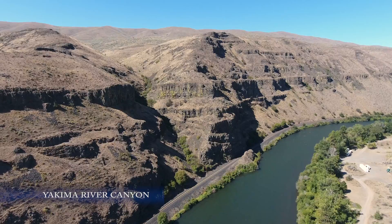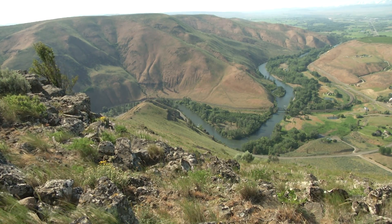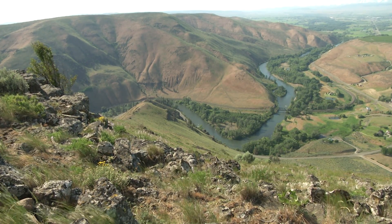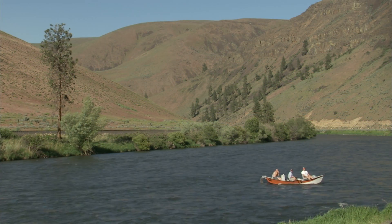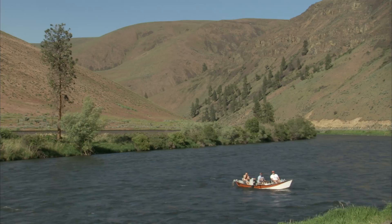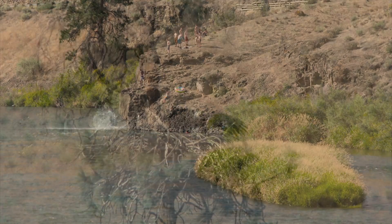Welcome to the Yakima River Canyon just south of Ellensburg, Washington. We're in the eastern part of the state, on the slopes of the Cascades. This is icy cold water coming from the mountains flowing right through the desert. Folks from across the Pacific Northwest use this canyon as a destination.